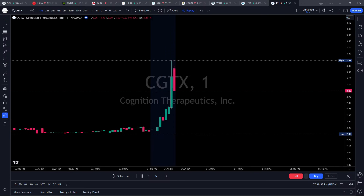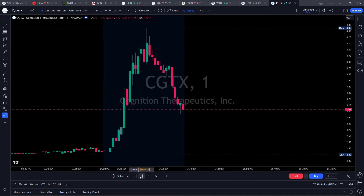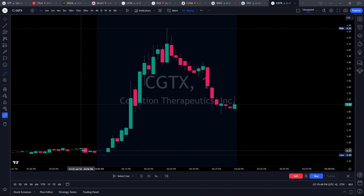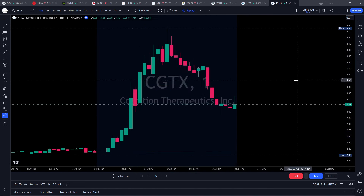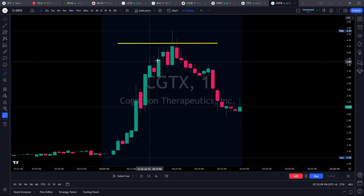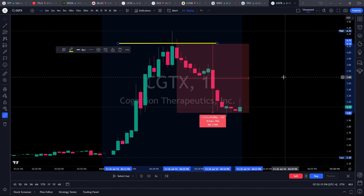For myself being a momentum trader, oftentimes I'm looking for these one-minute charts just like this. Each candle represents one minute of data. You can see that easily this stock moved up within minutes over 80% to the top of this move — this is the type of price action I'm searching for when day trading. You can go long to the high side or short to the downside; either way, this price movement is ideal for quick trades.